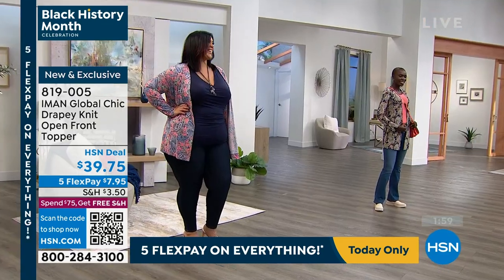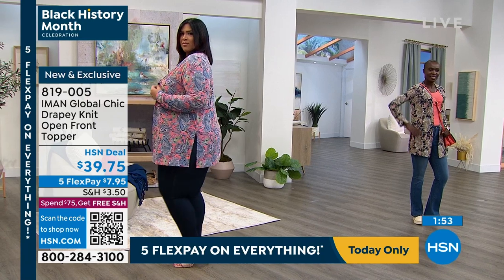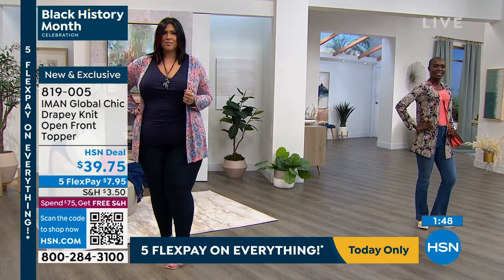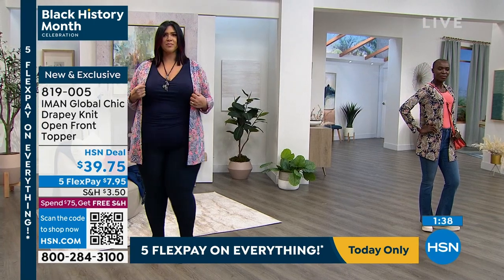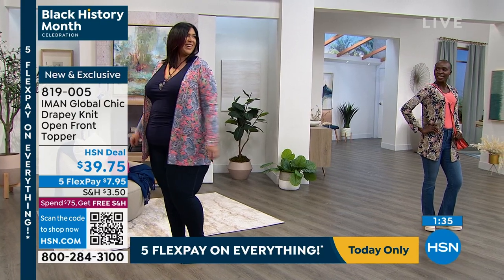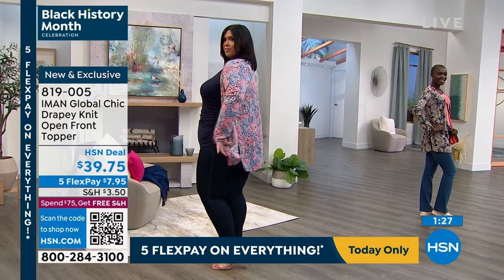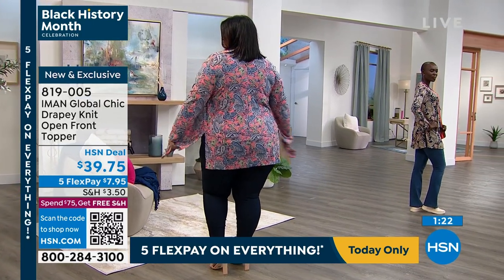Callie is showcasing it for us in what we're calling the Shell Pink — that's a lighter shade. I love how Callie has layered navy underneath, then her topper is in that shell paisley, nice and long. Callie is six feet, and you can see how it covers her beautifully. Look at the hip area — size-wise she's a 1X — and you can see how it covers. Look at how it shapes without adding any bulk.